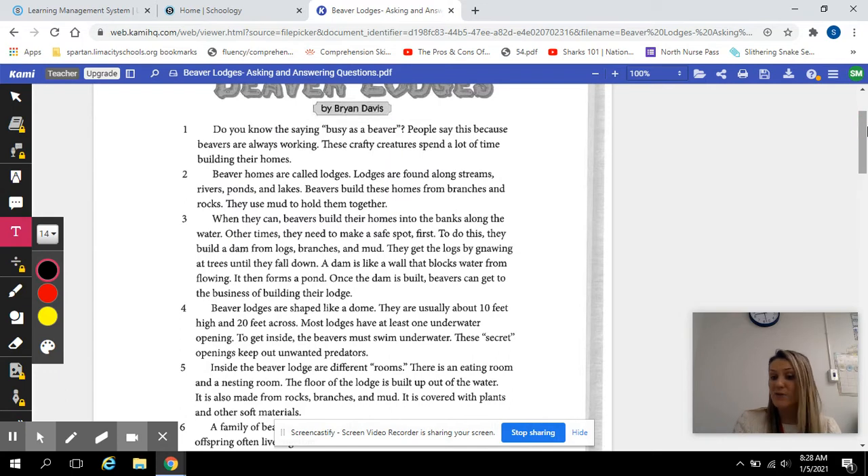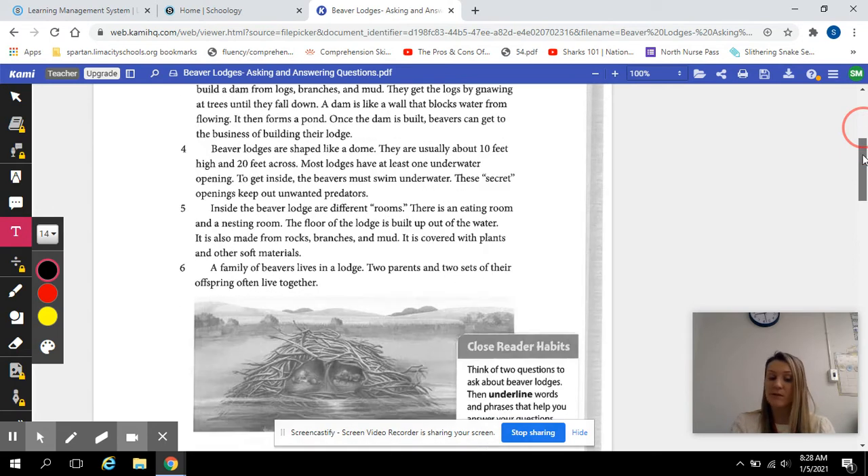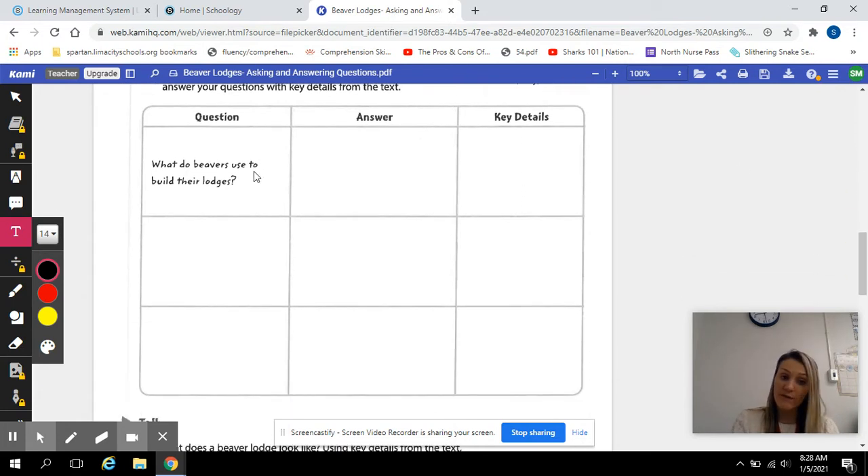Now we need to work on asking and answering questions after reading this to better understand beavers and beaver homes. We are going to ask what, where, why, and how questions. They have done one for you — they asked a what question.